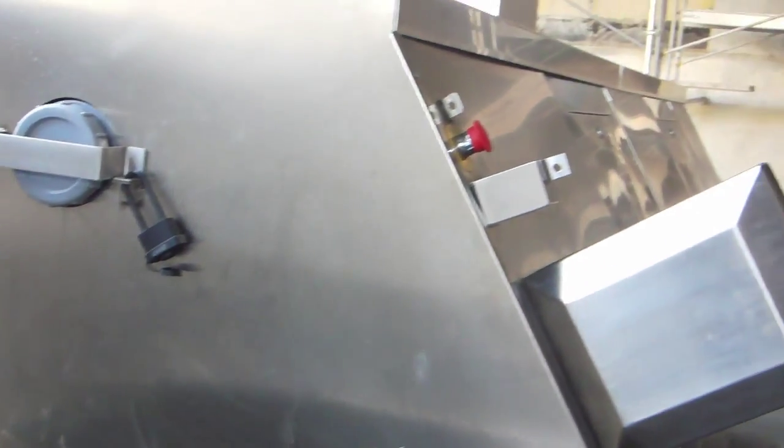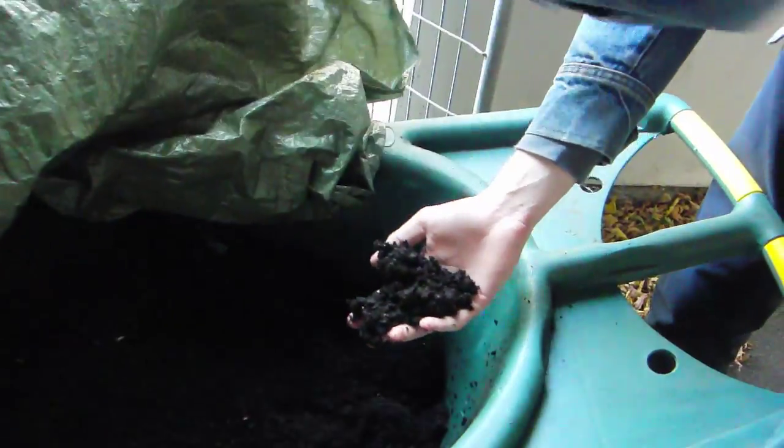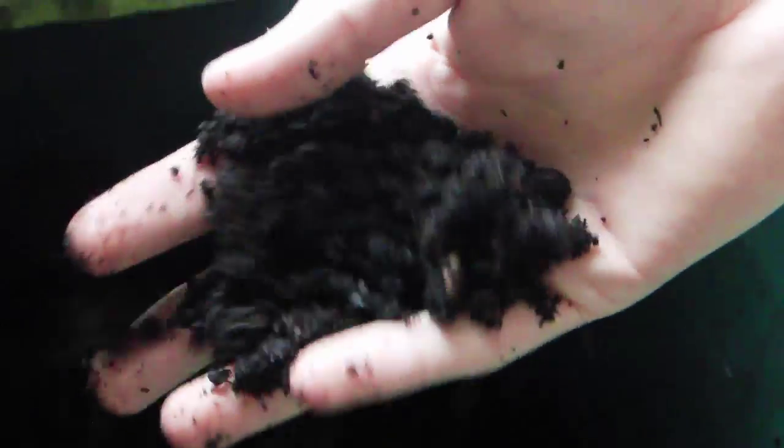It takes about 6 to 8 weeks, or 50 days, for the food to go through the composter. When the compost is done, McGill's facilities department picks it up and uses it on McGill grounds.